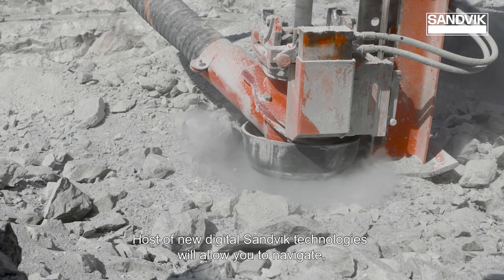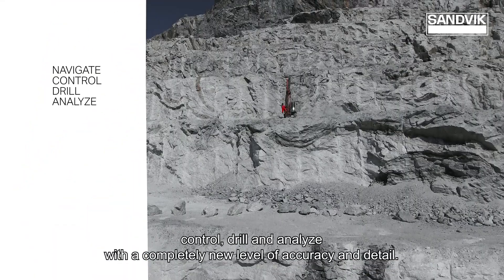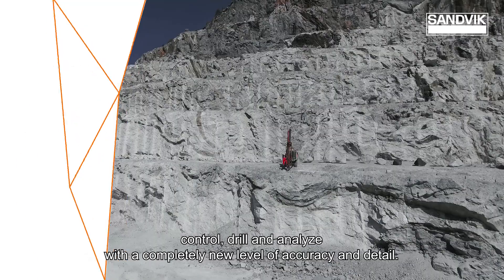A host of new digital Sandvik technologies will allow you to navigate, control, drill and analyse with a completely new level of accuracy and detail.